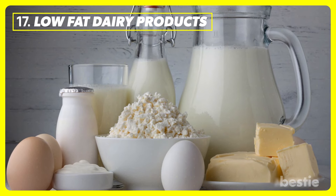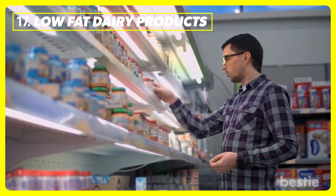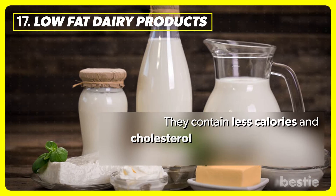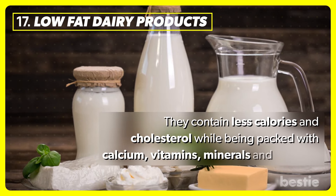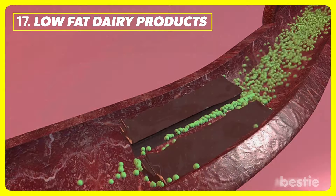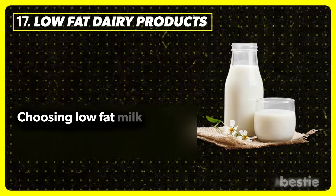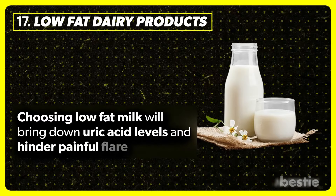Low-fat dairy products. Choosing low-fat dairy products as opposed to full fat is a healthy switch. They contain fewer calories and less cholesterol while being packed with calcium, vitamins, minerals, and protein. They don't clog up the arteries like full-fat milk. Choosing low-fat milk will bring down uric acid levels and hinder painful flare-ups.